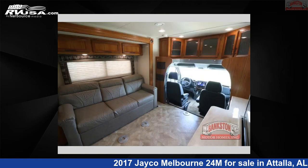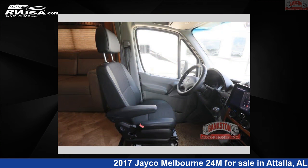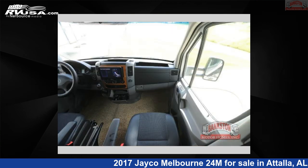This used Jayco is 25 feet 0 inches in length and features sleeps 4, slide out, and 45 gallons fresh water capacity. The floorplan layout of this Class C features bunk over cab, rear bath. This 2017 Jayco Melbourne 24M is built on a Mercedes 3500 chassis.